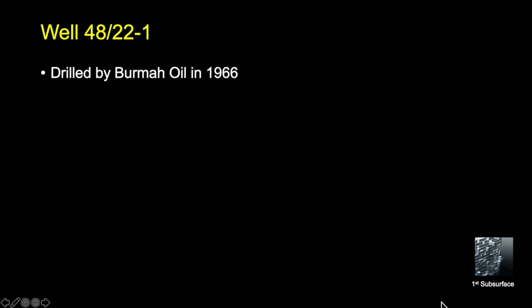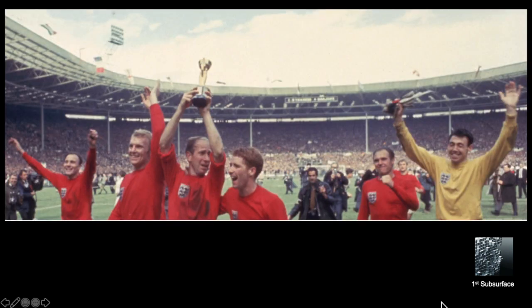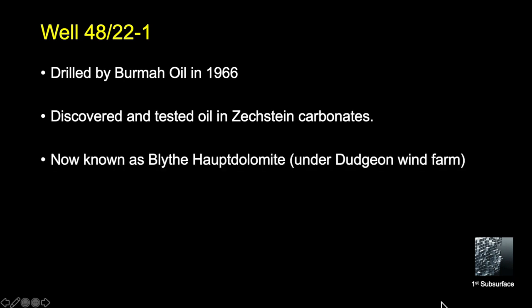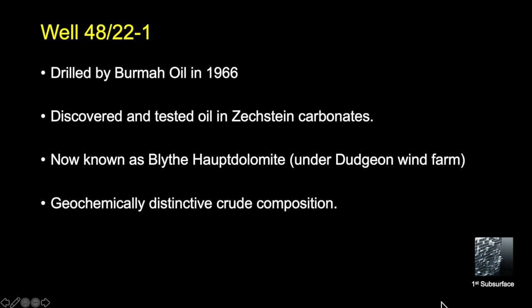We believe the first well is 48/22-1, drilled by Burma Oil in 1966. The well discovered and tested oil in Zechstein carbonates within the Haupt Dolomite interval. Today it actually underlies the Dudgeon Wind Farm, so it wouldn't be accessible. A small accumulation of oil was mapped within the Haupt Dolomite, though it has never been produced. Geochemically, the crude found in 48/22-1 is very distinctive, with a strong even-over-odd N-alkane distribution.